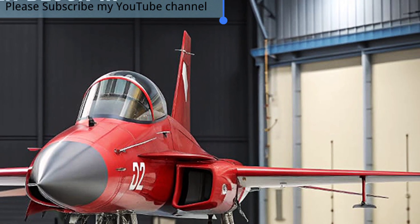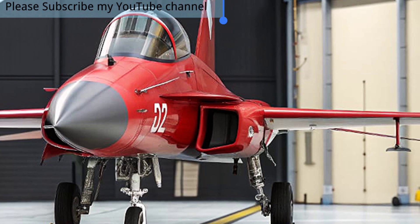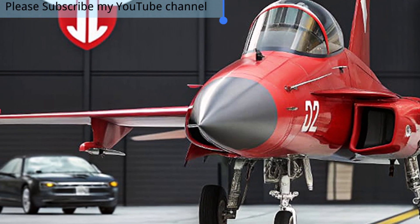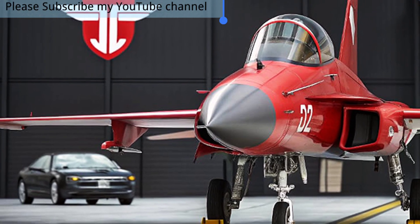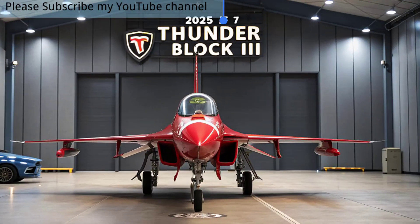Its cockpit is equipped with modern avionics, giving it the feel and functionality of higher-end fighters at a fraction of the cost. What makes the JF-17 Block 3 stand out in 2025 is its balance between affordability and advanced performance.